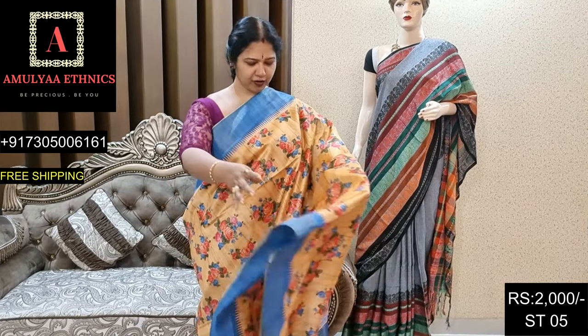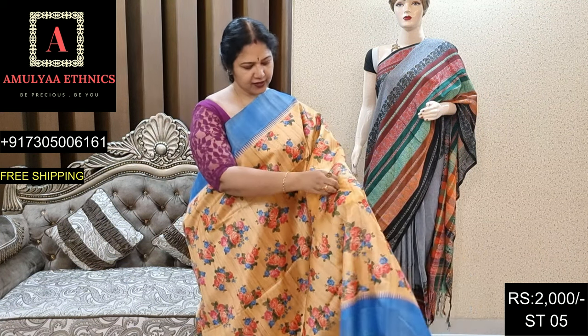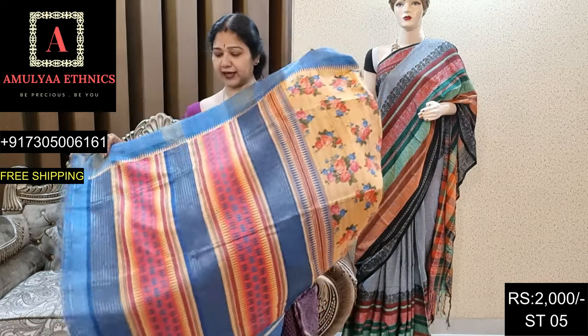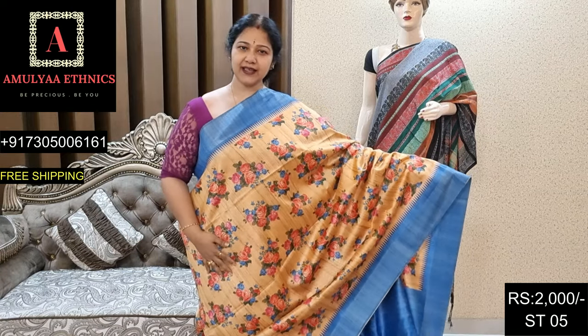Beautiful floral pattern andi with zari border and blue contrast borders. Saree has floral design overall. Contrast blouse. Dinkot ST05, price 2000.